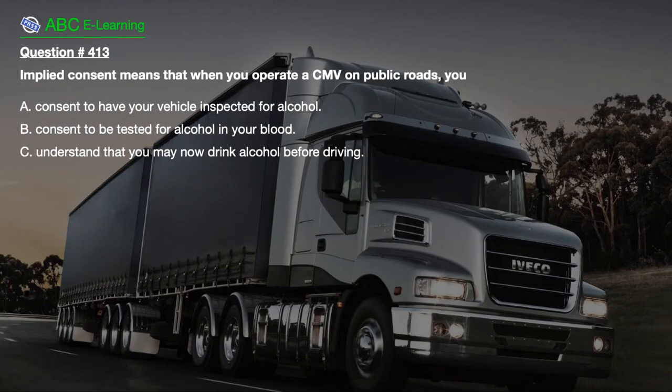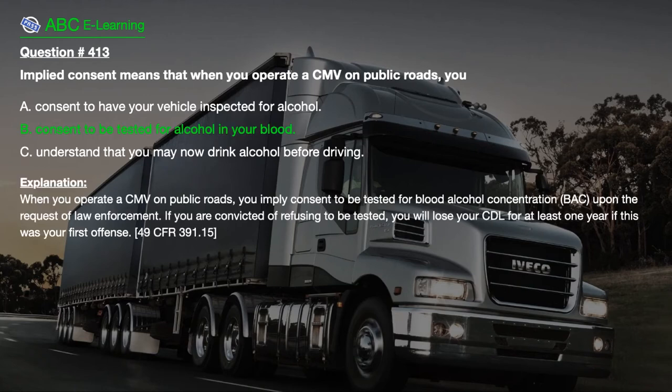Question number 413. Implied consent means that when you operate a CMV on public roads, you: A. Consent to have your vehicle inspected for alcohol. B. Consent to be tested for alcohol in your blood. C. Understand that you may now drink alcohol before driving. The correct answer is B. Consent to be tested for alcohol in your blood. Explanation: When you operate a CMV on public roads, you imply consent to be tested for blood alcohol concentration upon the request of law enforcement. If you are convicted of refusing to be tested, you will lose your CDL for at least one year if this was your first offense. 49 CFR 391.15.